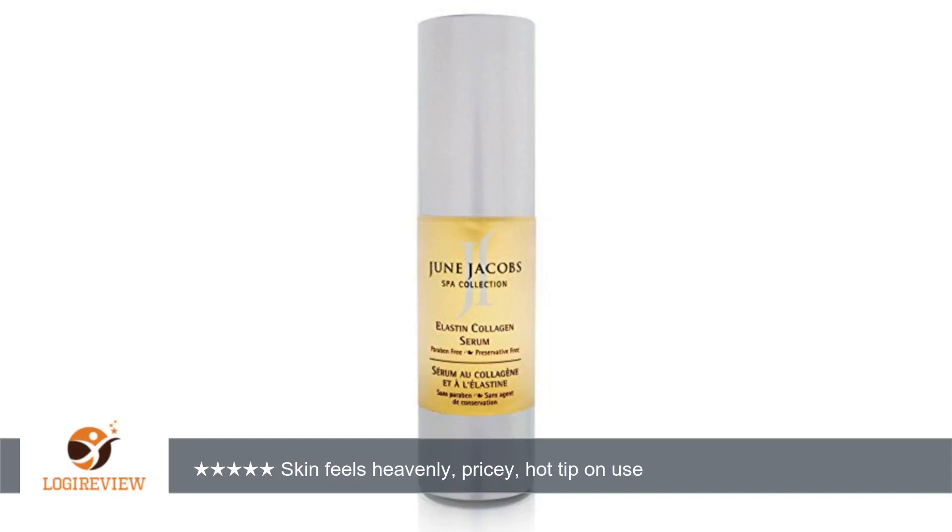To make it go a little longer, I often use one pump instead of two and add a drop of water. Thank you for watching. Please give the thumbs up.